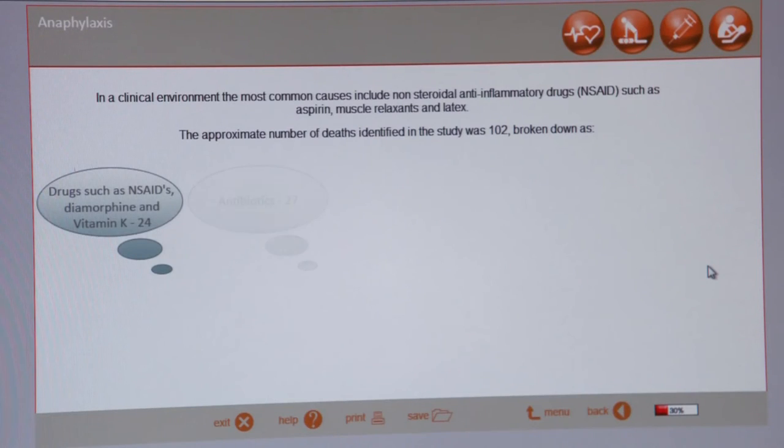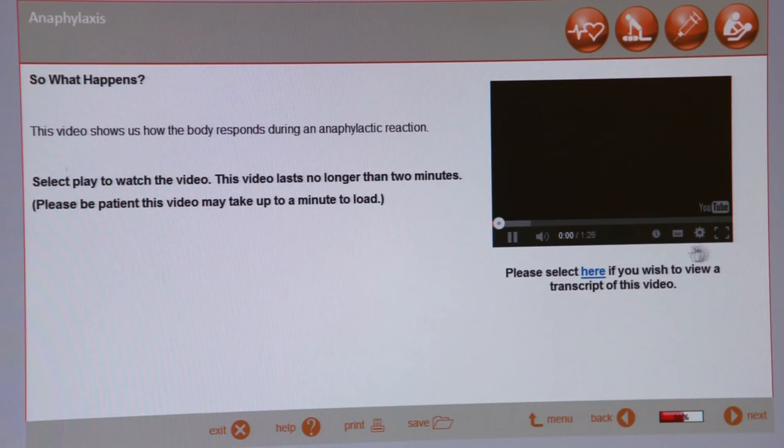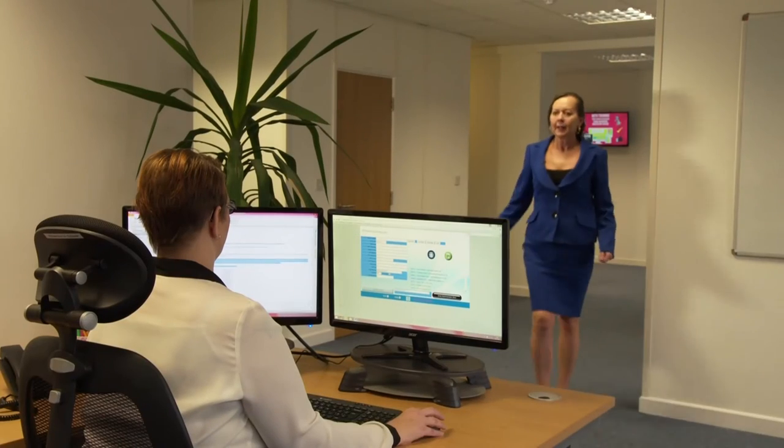It is good that we can just do it on our breaks, where you can just pick a module and you can see how long it's going to take and think, 'I can do that in my lunch break.' For Shelley and her team, helping the healthcare profession to deliver better patient care is at the heart of their business.